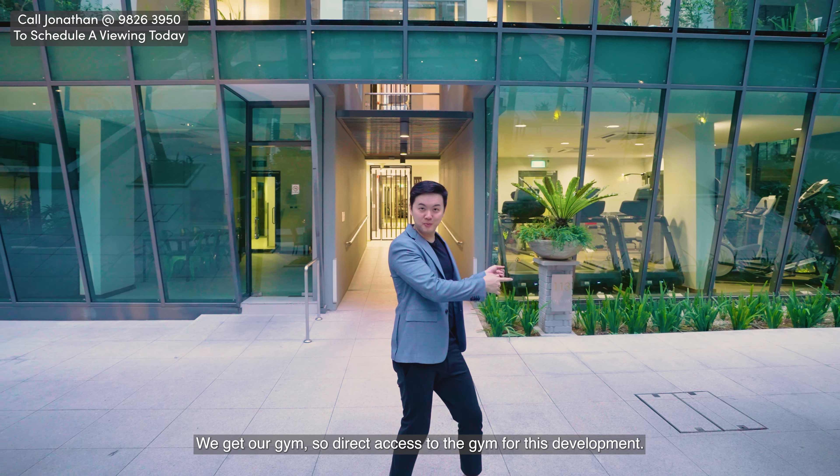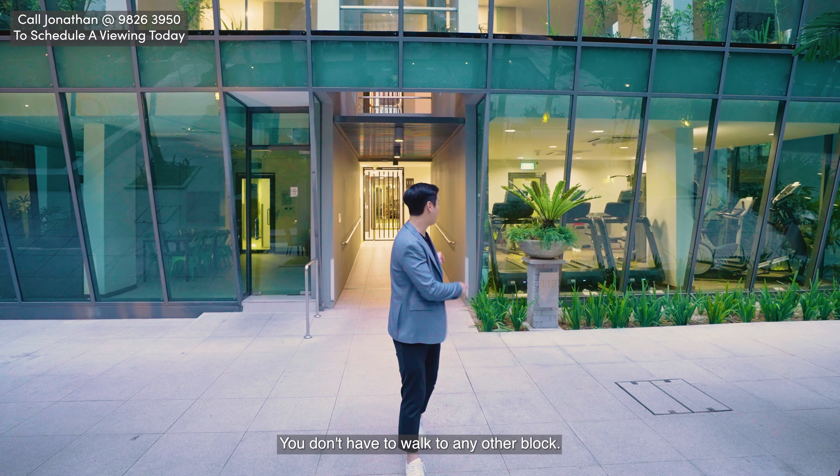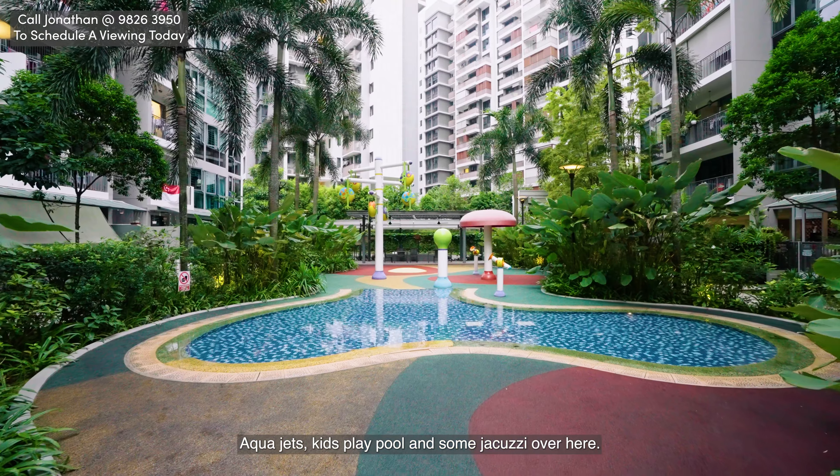We get our gym here — direct access to the gym for this development, you don't have to walk to any other block. And right in front of that we have some pools, aquajets, kids' play pool and some jacuzzi as well.